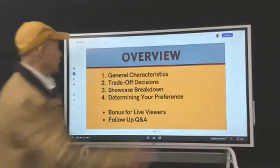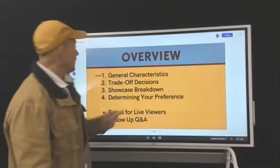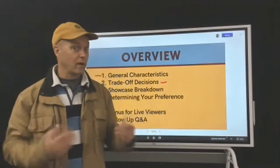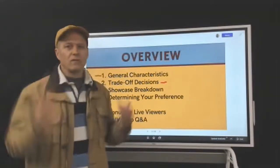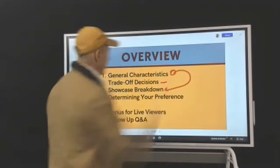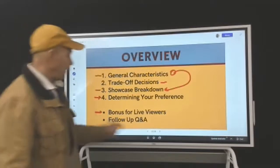Here's your overview. We're going to talk about general characteristics — this is going to be a little bit like a college class with a lot of information. We're going to talk about tradeoff decisions, where you'll have a little introspection about tradeoffs between modern and rustic. Then we've got some case studies showing how styles evolved, some before and afters. We'll dig into more details and then some more introspection for determining your preference. And we've got a live bonus for live viewers at the end, and a follow-up Q&A.